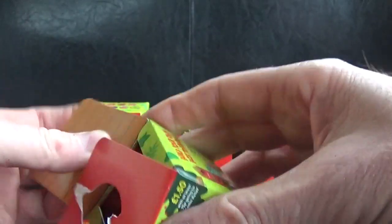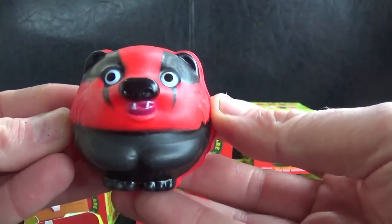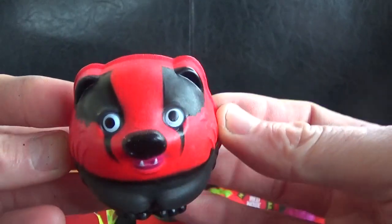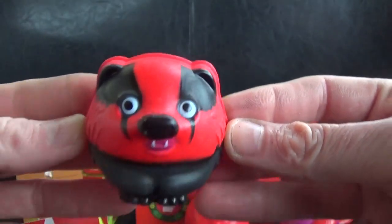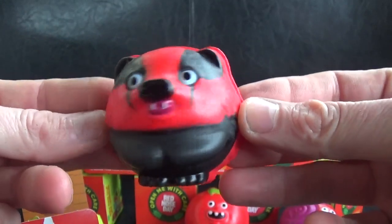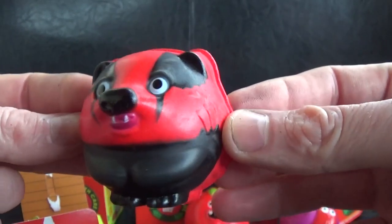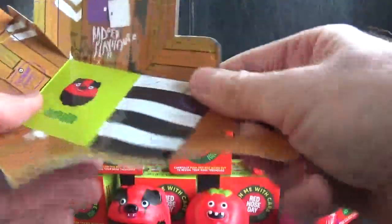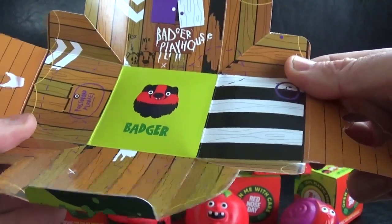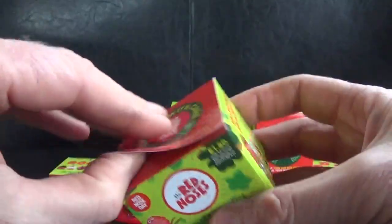We've got another different one - that one's Badger, which is number five on the list. He's pretty cool actually - that might be my favorite one so far! Don't forget, let me know in the comments below if you're collecting these this year and which ones you've got, and if anyone out there has found Gold Tommy yet. Badger's got a little badger house to make up as well, with some nice stripes.